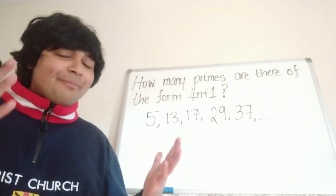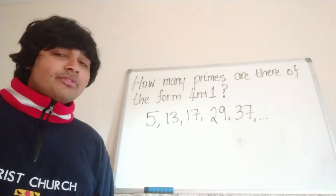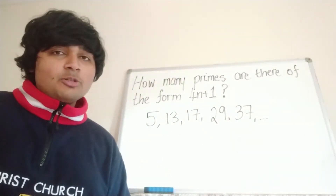Hi, thanks for joining me. Today I've got a cool number theory problem I want to share. I want to know how many primes there are of the form 4n plus 1 — prime numbers which are one more than a multiple of 4.